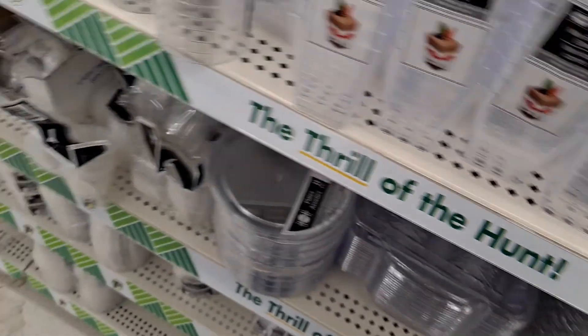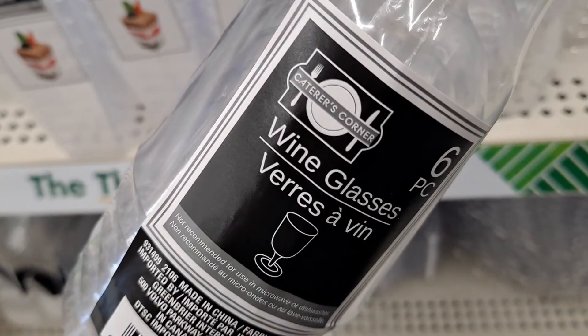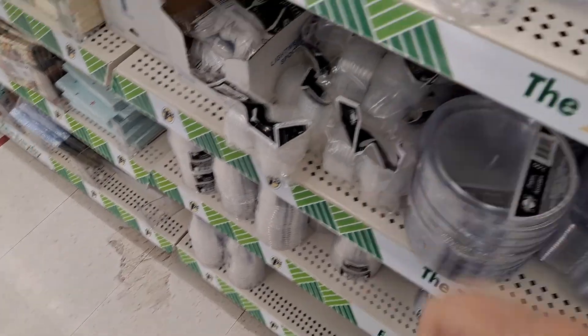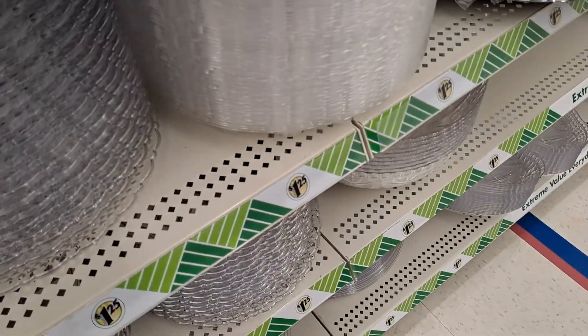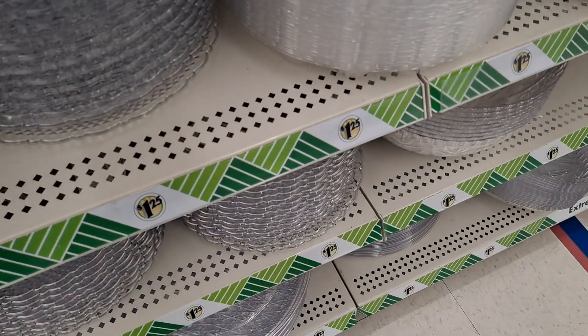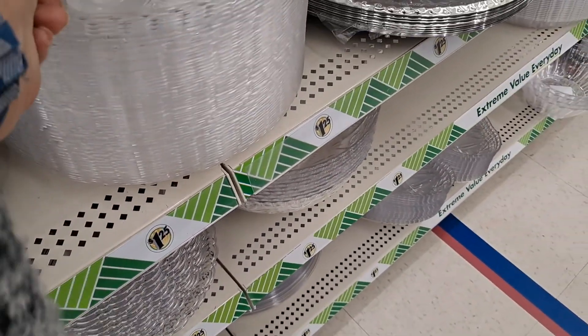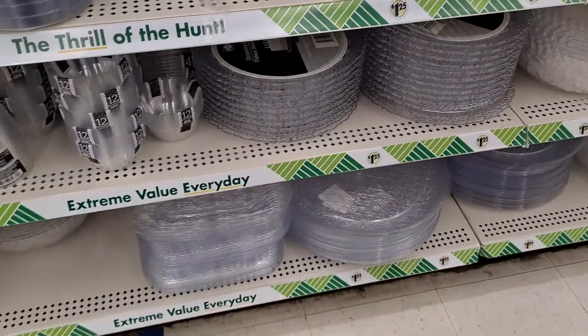And then these here are wine glasses. I like it. And then all the trays and all the things — all the things — egg tray, deviled egg tray, all of them.